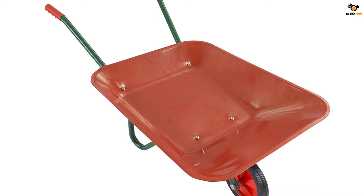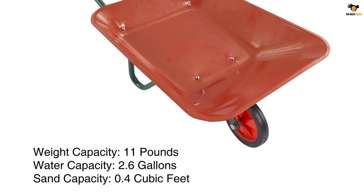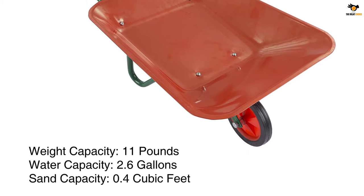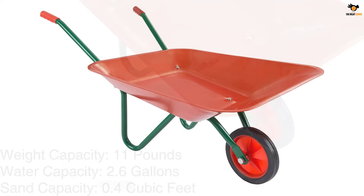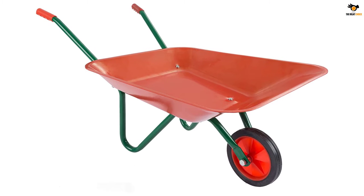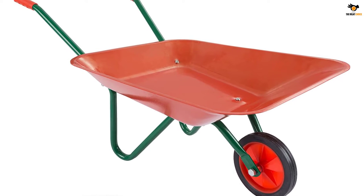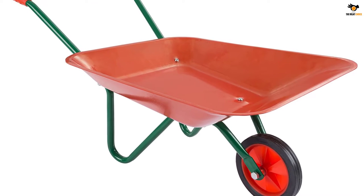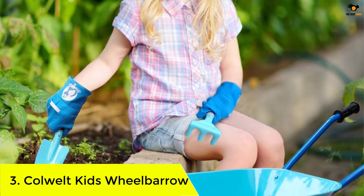Apart from the durable build quality, the Hey Play kids wheelbarrow also features strong handles with plastic grips to provide appropriate safety precautions for your kid, so your child can push around the wheelbarrow all day long without any fatigue. The Hey Play kids wheelbarrow is made of a durable steel body and offers 11 pounds 8 capacity.